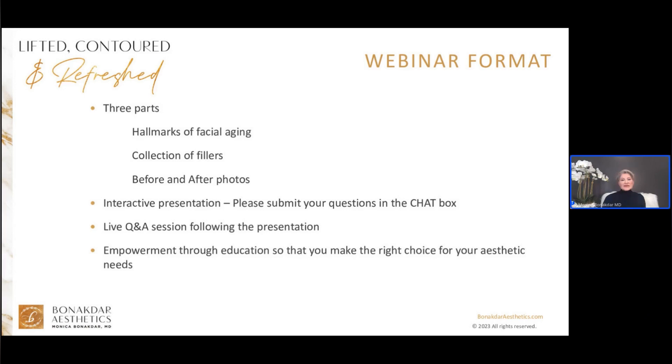This webinar has three parts. Part one explores the hallmarks of facial aging. Part two is about the collection of fillers that I use and why I use them. In the last part, I will review some before and after pictures of my work. This is an interactive presentation and I would love to answer your questions. Please submit your questions in the chat box. There will be a live question and answer session following my presentation.